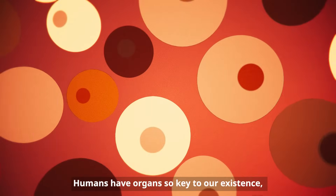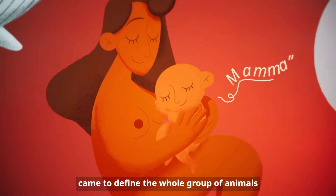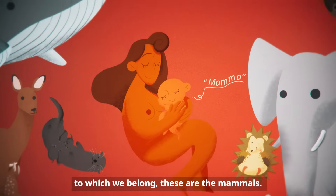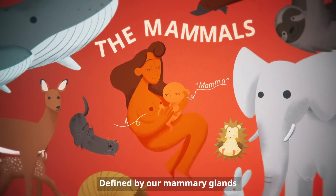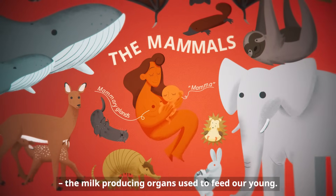Humans have organs so key to our existence that their Latin name, mama, came to define the whole group of animals to which we belong. These are the mammals, defined by our mammary glands, the milk-producing organs often used to feed our young.